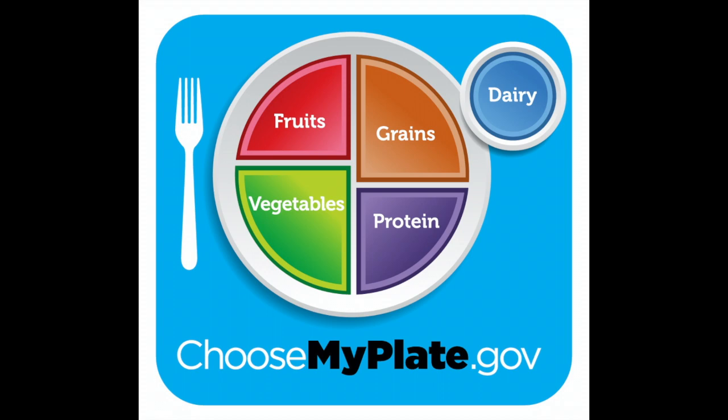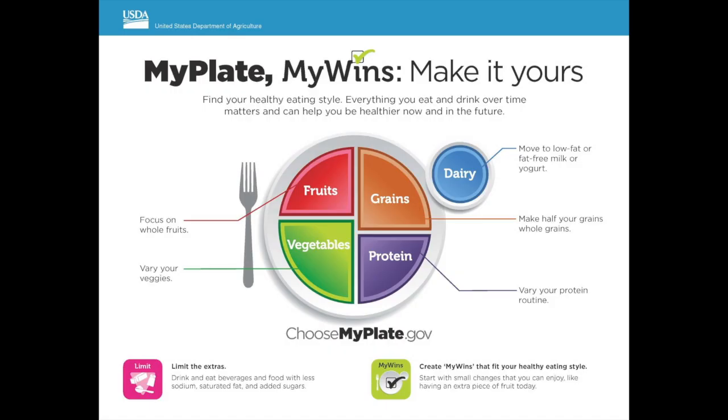Choosemyplate.gov shows you what your different mixture of food should be on your plate and in what proportions. It looks like about half is split between grains like rice or quinoa, and the other half would be protein like chicken, beef, or pork, a little side of fruit, and then the biggest portion is your vegetables. You've got to eat your vegetables - if you don't think you like them, keep trying new ones!